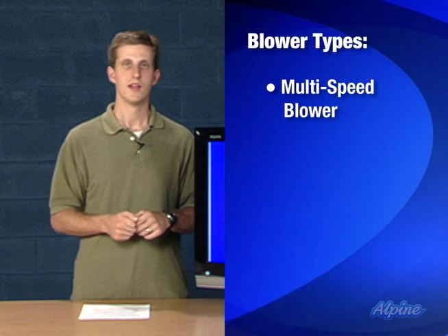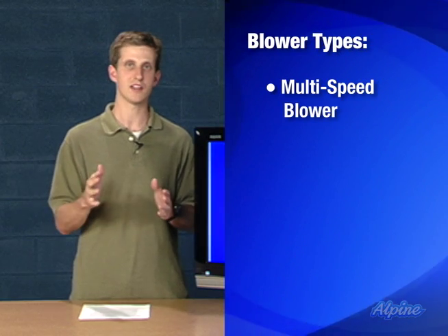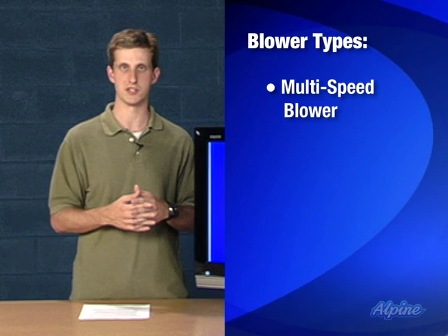One of those features is the multi-speed blower. The multi-speed blower is an improvement on the blower you likely have now because it has a low speed and a high speed depending on the needs inside your home, improving the comfort level that you can achieve.